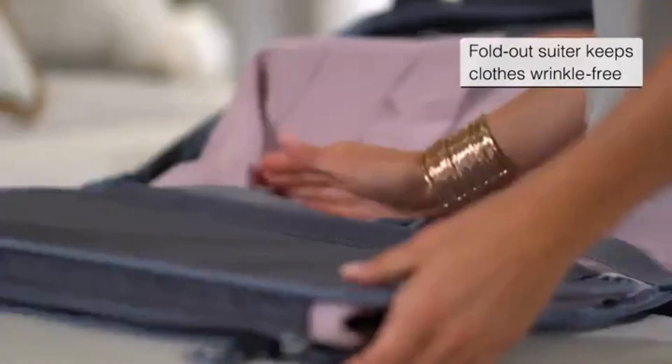Swiss Gear rolling suitcase offers easy mobility with 360-degree spinner wheels and a retractable handle. It's made from durable polyester, providing ample space and featuring adjustable tie-down straps. It enhances organization with a removable wet bag, a large mesh pocket, and packing compartments for small items. The reinforced padded top handle and integrated side and bottom handles ensure convenient lifting and carrying.